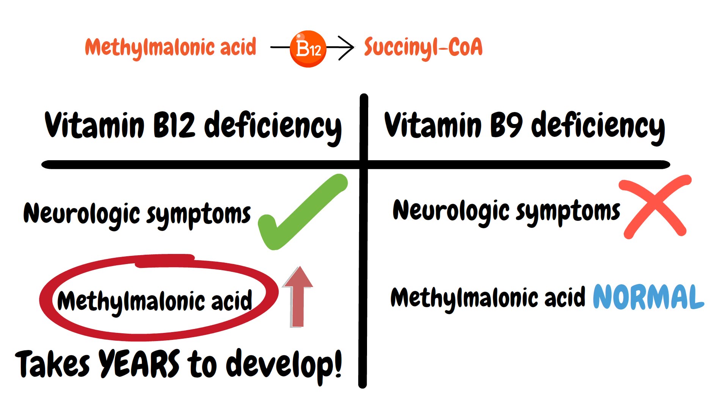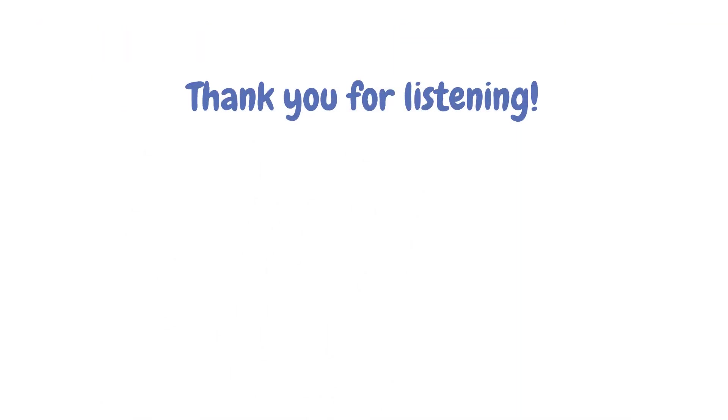And this brings us to the end of our vitamin B video. Thank you for listening. Have a great day.